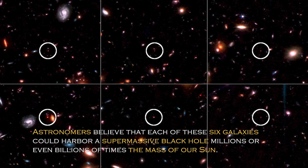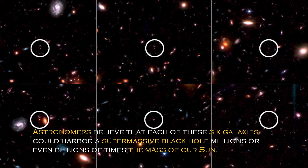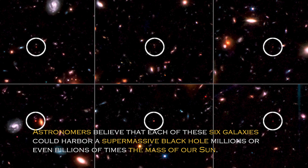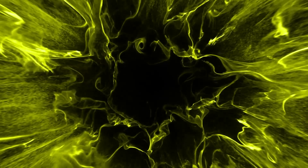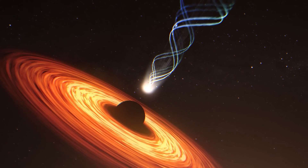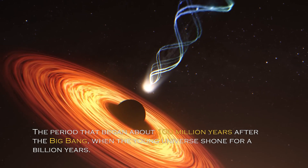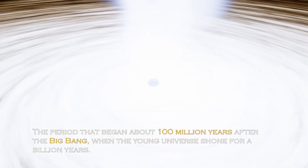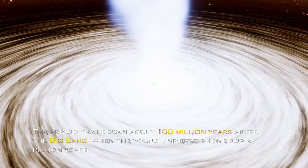Astronomers believe that each of these six galaxies could harbor a massive supermassive black hole millions or even billions of times the mass of our sun. These early supermassive black holes could be just a small symbol of the countless black holes that reached even larger sizes during the cosmic dawn — the period that began about a hundred million years after the Big Bang, when the young universe shone for a billion years.